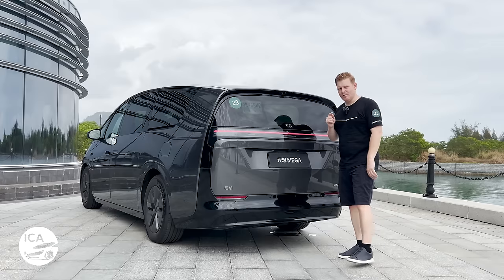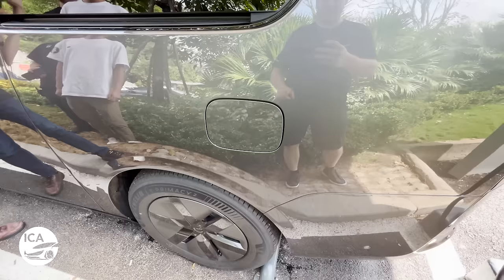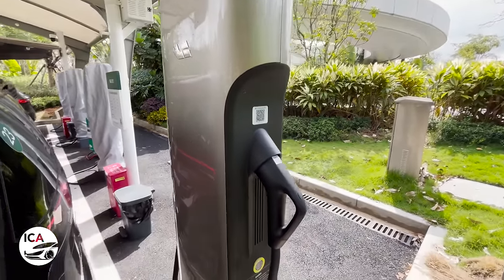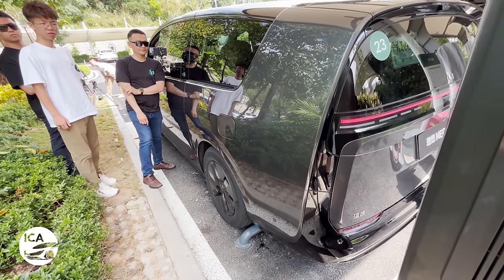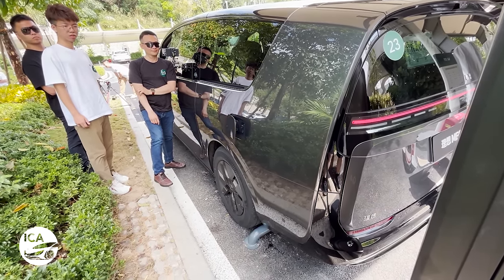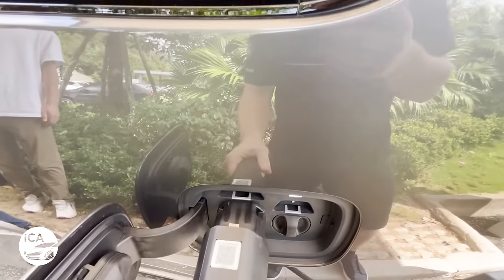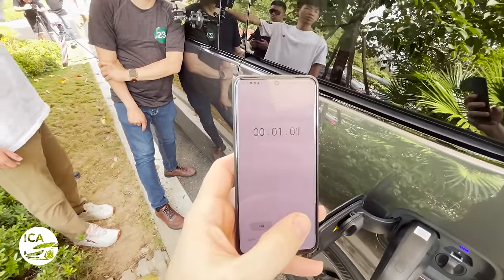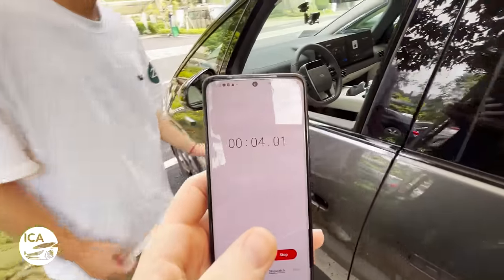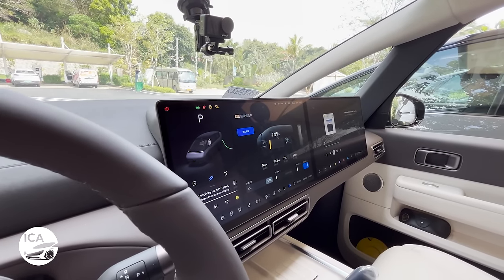Now I'm going to show you the party trick of this car, which is the charging. Here's the charging port. Here's our Li Auto 5C charger. Watch the charging port - it opened automatically. Let me hang that cap on there and plug it in. Charging has begun. We're now two seconds in. The charging will begin in just a moment - there we go, charging has begun.